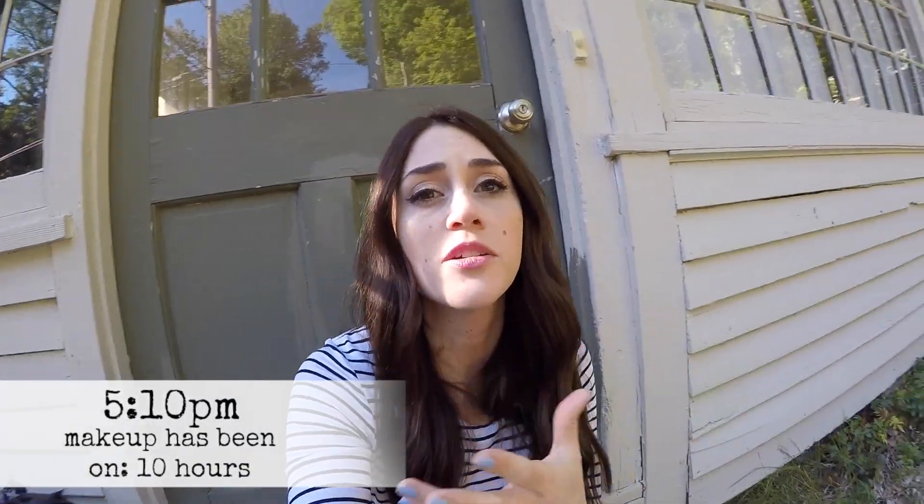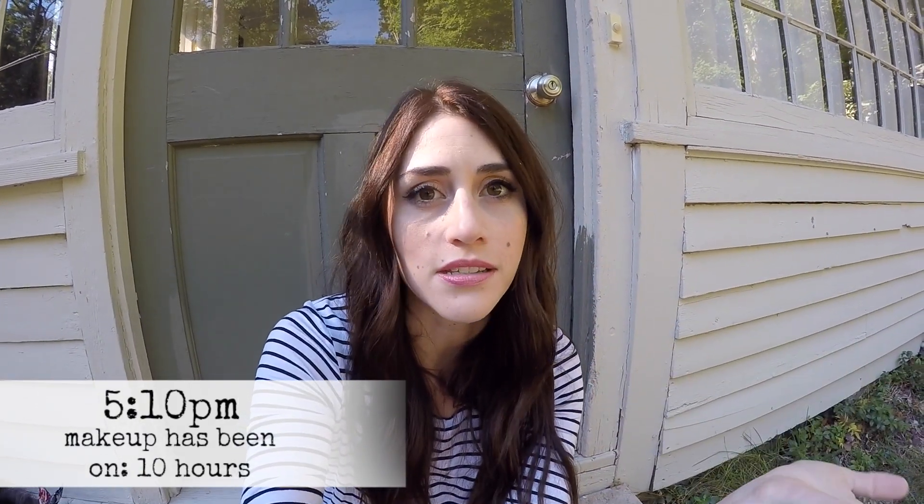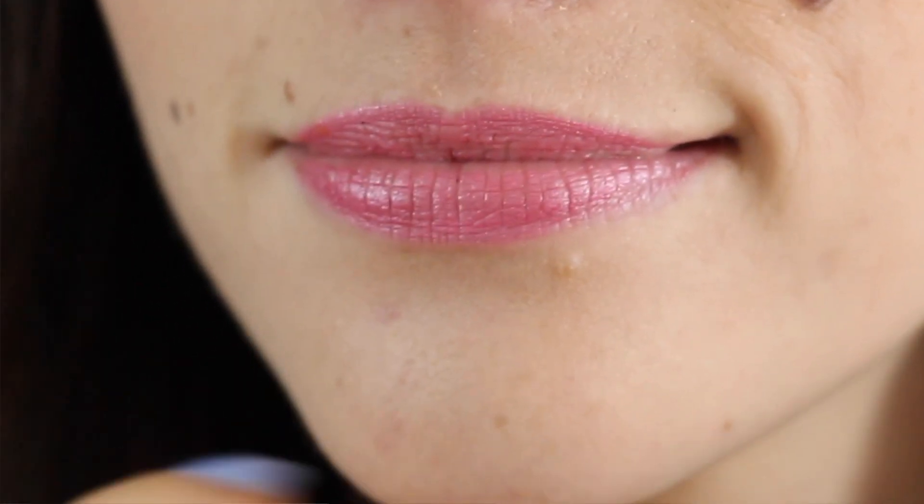Everything on my face is about where it was last check-in. My lips got super dry — I've applied that moisturizing balm twice and each time it does help. So I'm going to do a couple of errands, and then we're probably going to go out to dinner. It is currently 9:40 and I'm just getting ready for bed. There's nothing I want to do more than wash this makeup off, but I'm going to stick with it. I'm pretty sure the foundation has pretty much worn off. The only real contenders left at this point are the lips — still there, not quite as pigmented as before — and the eyes.